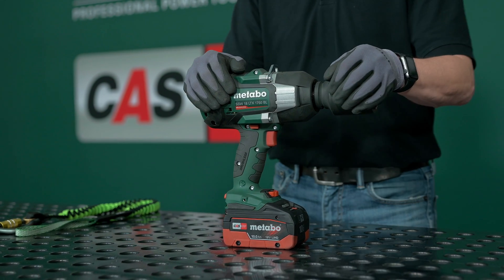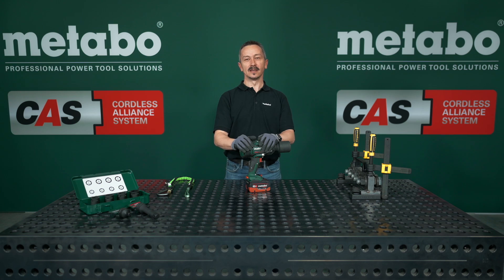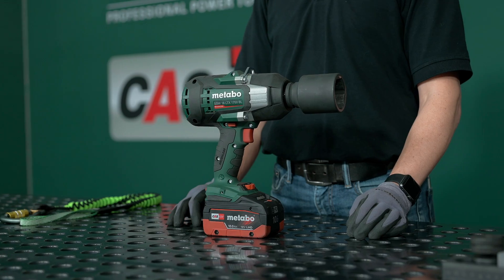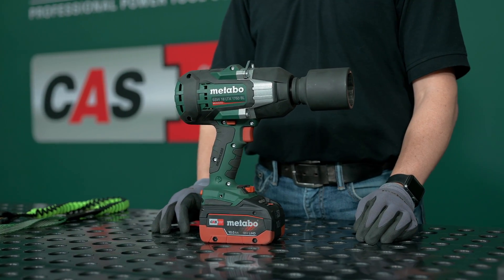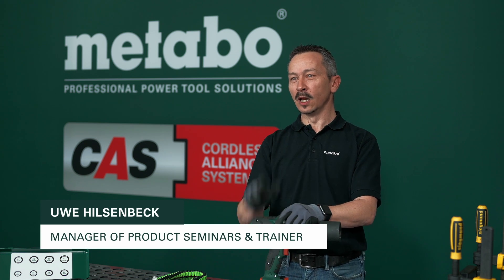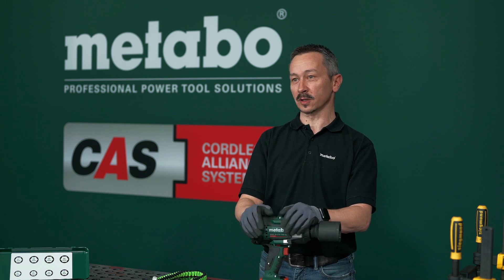Extremely powerful for heavy-duty applications. This is our new cordless impact wrench, the SSW18LTX1750BL. It has extremely high power and enables low kickback while working with extremely high torque.